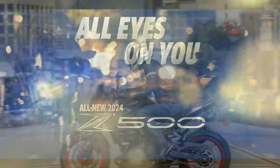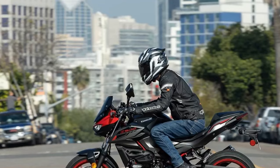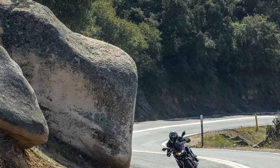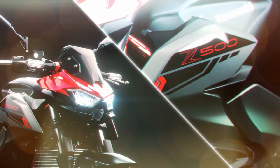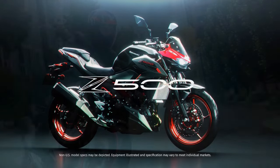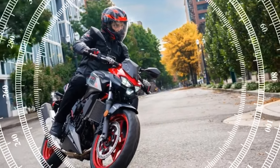Kawasaki's intent with the Z500 is clear: to present a motorcycle that is approachable, user-friendly, and manageable. While these traits might sound conventional, they are precisely what make the Z500 easy to ride, catering primarily to newer riders. However, it would be a mistake to pigeonhole the Z500 as merely a lightweight beginner bike. Its capable chassis and spirited engine offer a thrilling experience for riders of all skill levels, as evidenced in local club races where skilled riders on Ninjas and Z400s demonstrate the Z500's performance prowess.